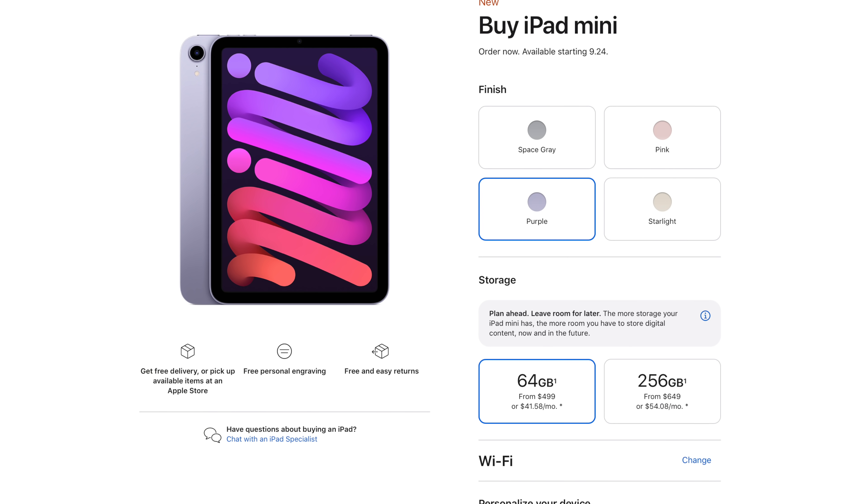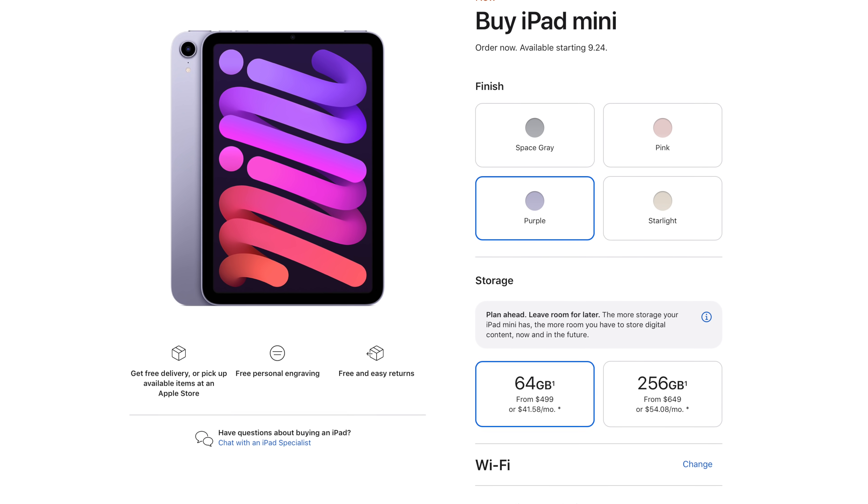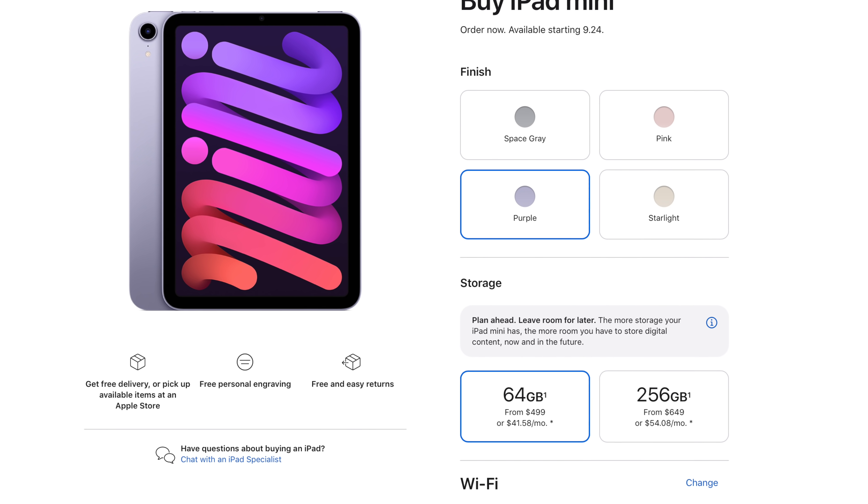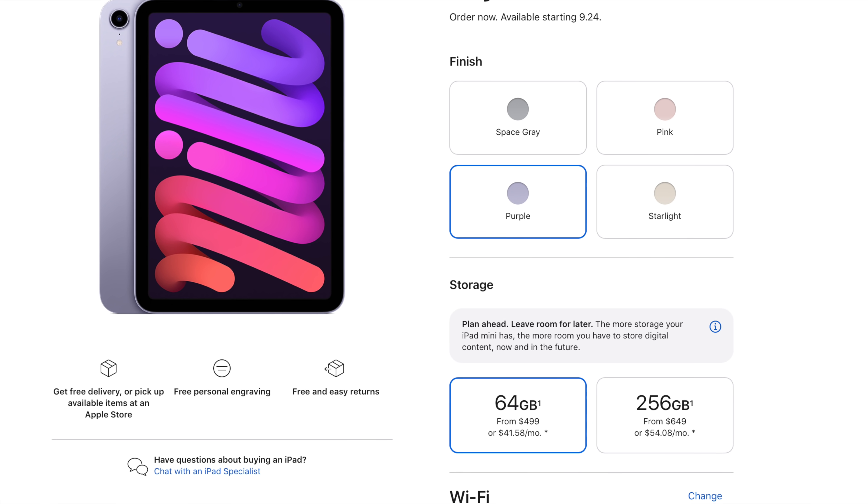So first things first, unlike the iPhone 13, which is going up for pre-order this Friday, or the Apple Watch Series 7 where we don't know the exact release date yet, the iPad mini actually is already technically up for order. You can order the iPad mini right now on Apple's website, and you'll be able to get them shipped to your house or pick them up in an Apple store this Friday. So this really is a watch before you buy video because you can purchase these products right now.